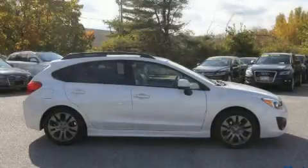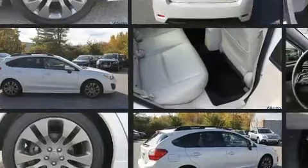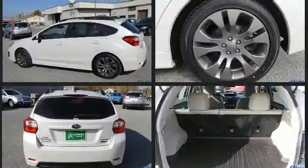The 2013 Subaru Impreza. This four-door, five-passenger sedan still has less than 80,000 miles. It features a continuously variable transmission, all-wheel drive, and a two-liter four-cylinder engine.